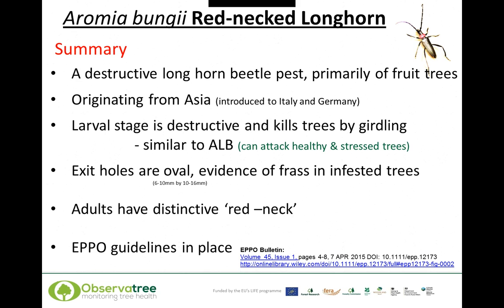A quick summary on the redneck longhorn: it is a destructive longhorn beetle pest, primarily of fruit trees, originating from Asia, and introduced into Italy and Germany. The larval stage is the destructive stage, killing trees by girdling, with a very similar life cycle to Asian longhorn beetle. Like Asian longhorn beetle, the redneck longhorn can attack healthy and stressed trees. The exit holes are oval and you will see considerable evidence of frass in infested trees. The adults have a distinctive red neckplate, and guidelines are already in place from the European Plant Protection Organization.